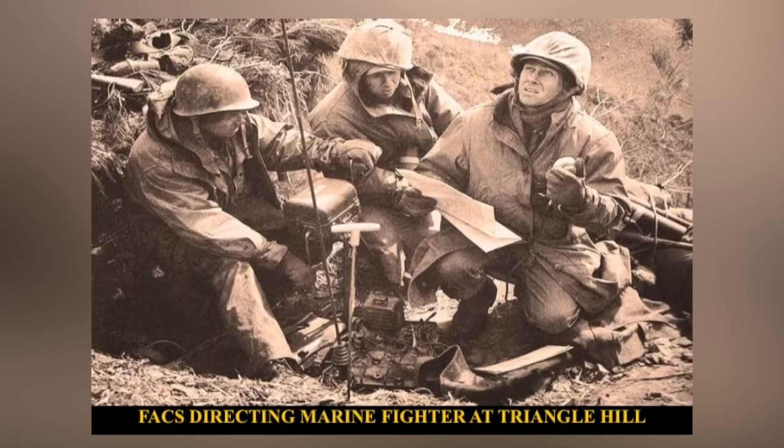These are 45th Division guys too — cold and miserable, not a lot going on. If you look at him, he's got a coffee grinder — he cranks that as a generator to run the radio. It gives you an idea how antiquated some of this equipment was. This is all left over from World War II.